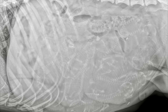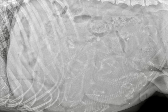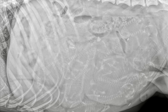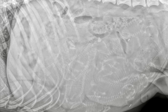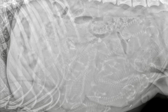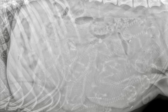Our German Shorthair Pointer is currently pregnant and we got an x-ray done on her just so we can have an idea of puppy count. Day 58 of pregnancy is the earliest they will let you do an x-ray for a skeletal count. We ended up taking her on day 59 just because that's when we could get her in.